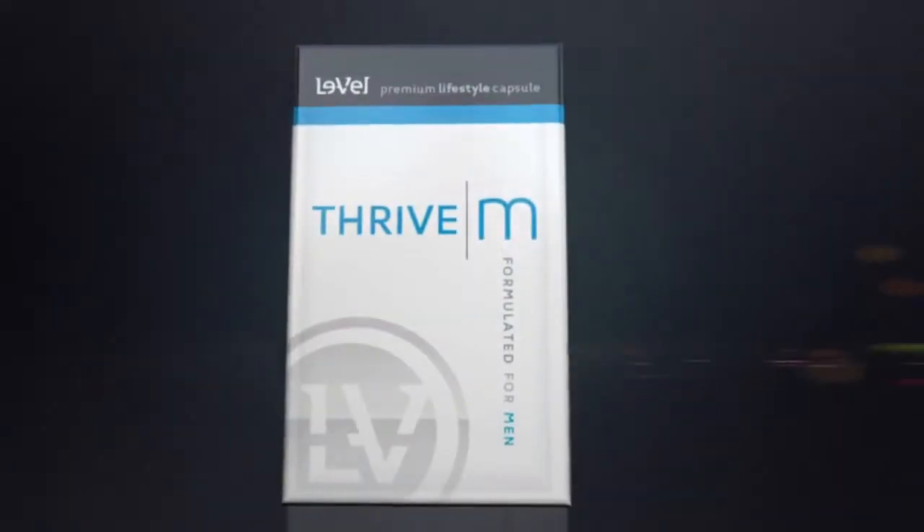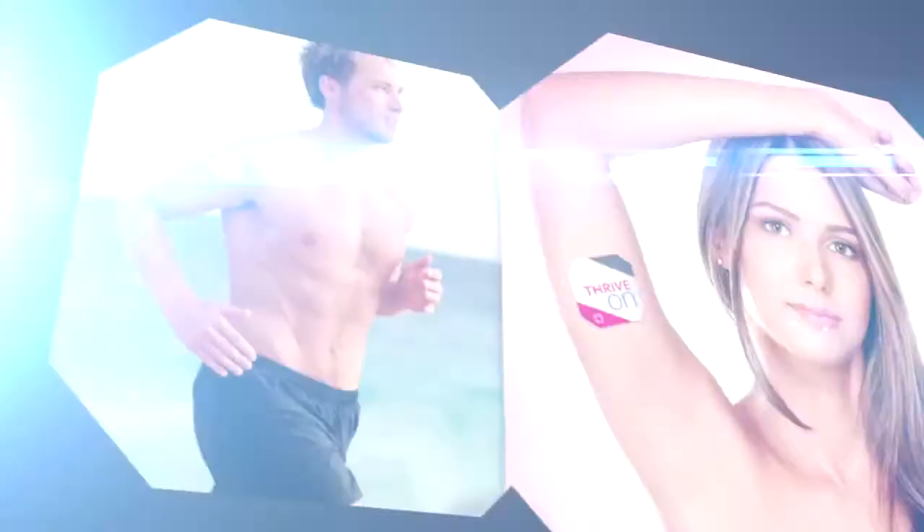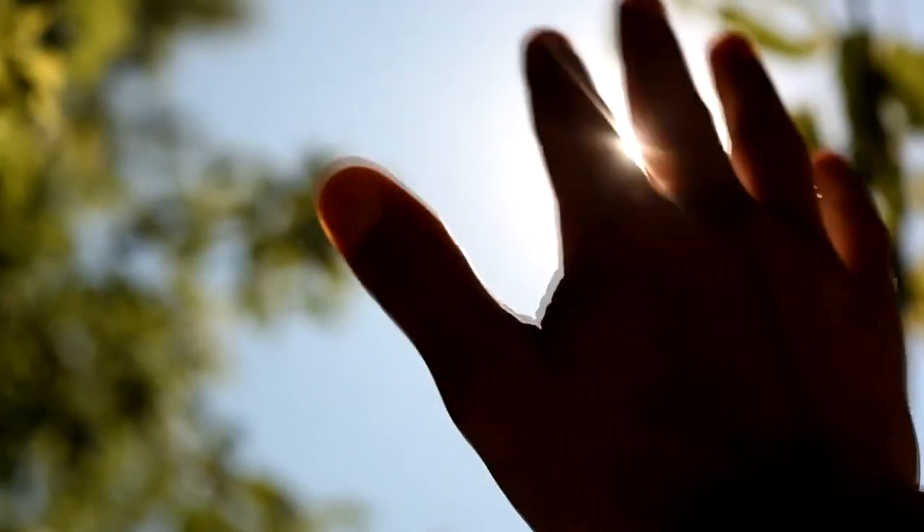And it's as easy as one, two, three. One, two Thrive Capsules in the AM on an empty stomach. Two, Thrive Shake Mix 20 to 40 minutes later. Three, apply DermaFusion Technology, DFT, to clean, dry skin. That's it. You're set to Thrive all day long.